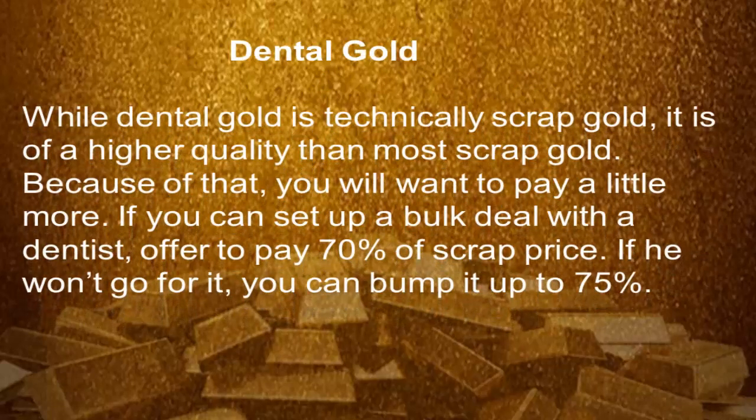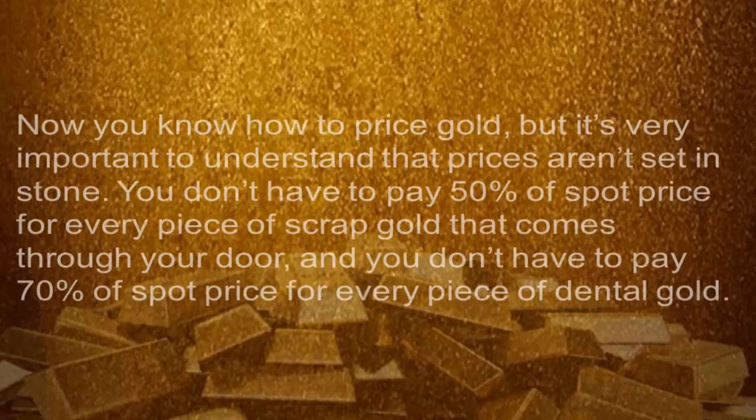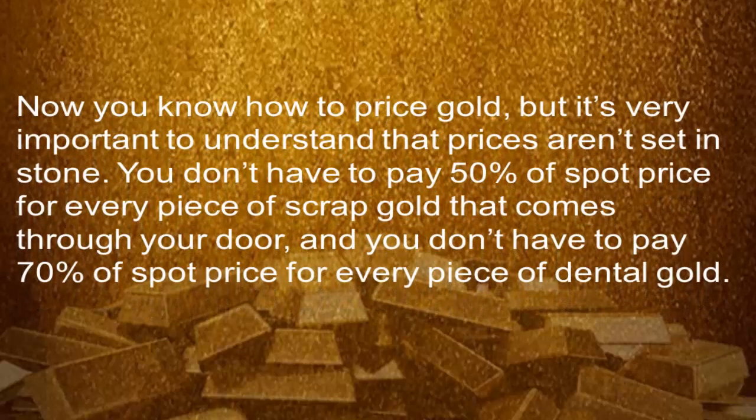Dental gold. While dental gold is technically scrap gold, it is of higher quality than most scrap gold. Because of that, you will want to pay a little more. If you can set up a bulk deal with the dentists, offer to pay 70% of scrap price. If they won't go for it, you can bump it up to 75%. Now you know how to price gold.